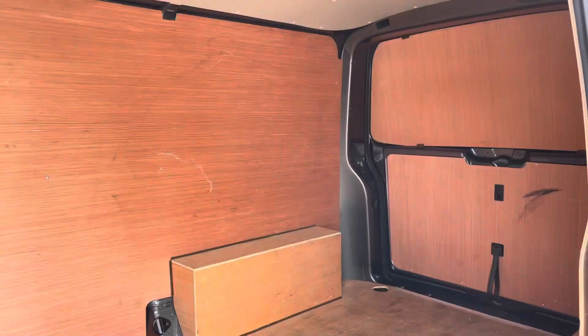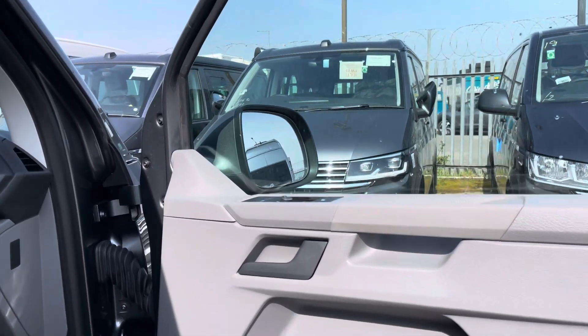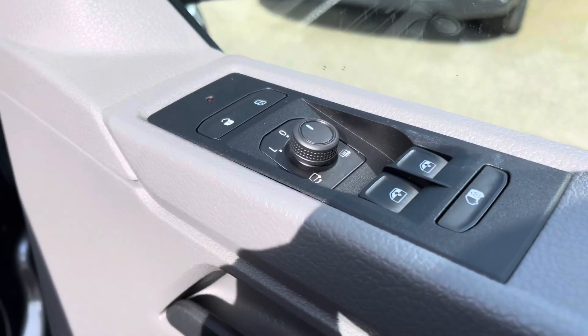Here we just get another angle of the rear of the van from your side sliding door. Now we get our first look at the driver's cab, with a quick look at the controls for the power folding heated wing mirrors.